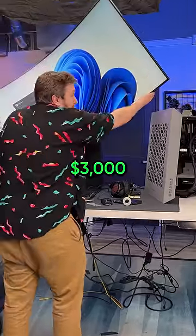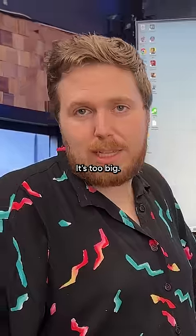Naturally, we paired it with a $3,000 Samsung Odyssey port. It's too big. It's dumb.